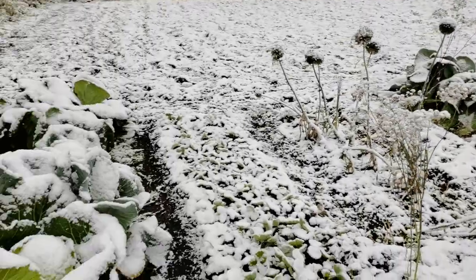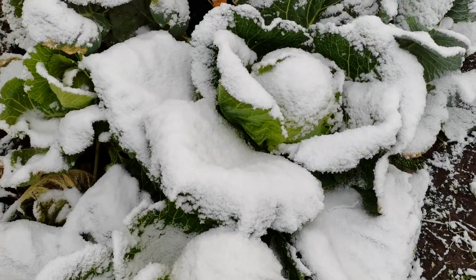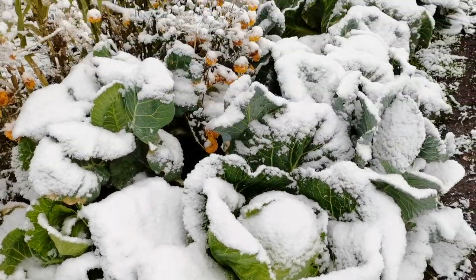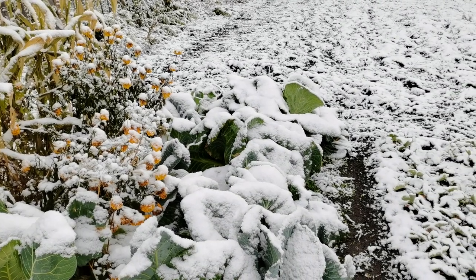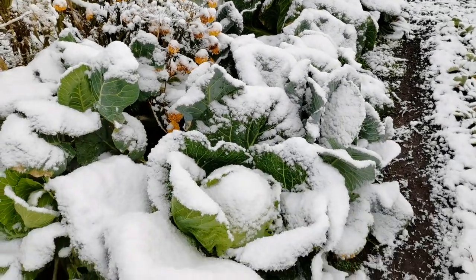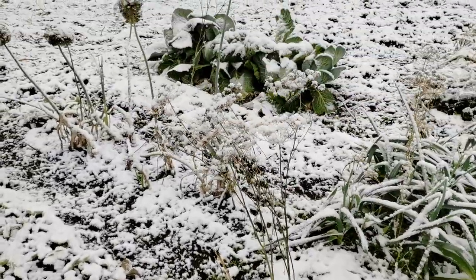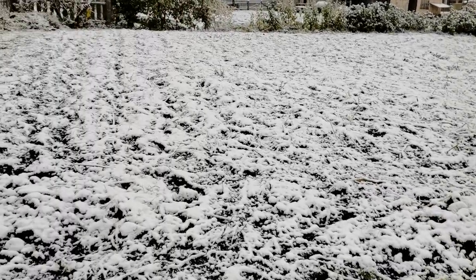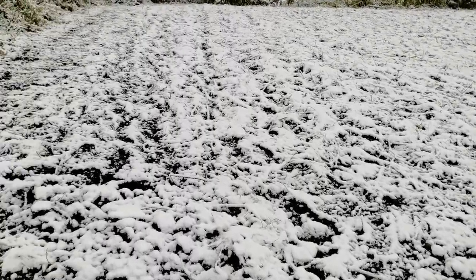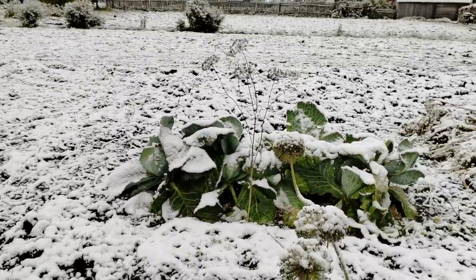Вот так вот капусту — после первых заморозков обычно убираем. Потом она подсохнет, снег растает, подсохнет. Надо будет убирать её. Вот такой снежок. И в огороде вот такая стала чистота сразу — всё прикрыл он.